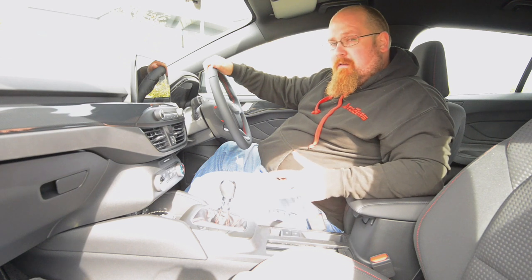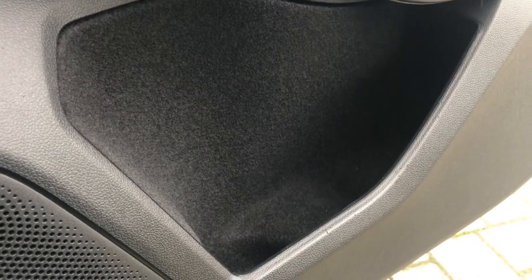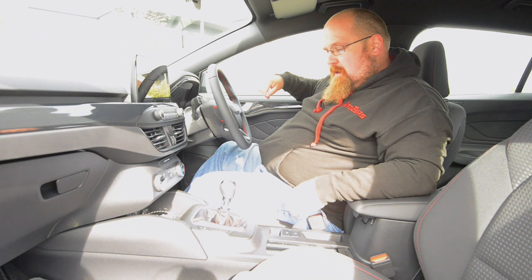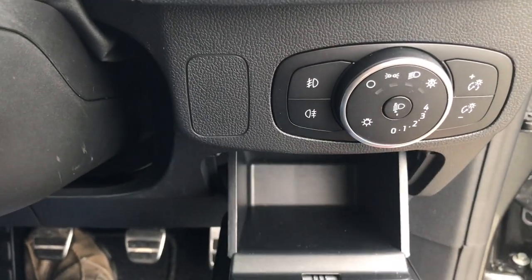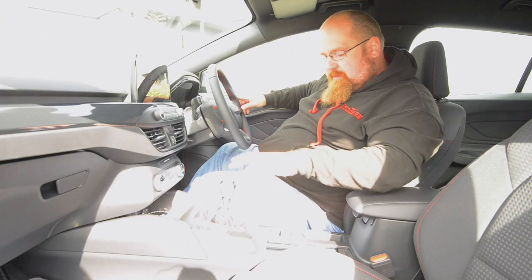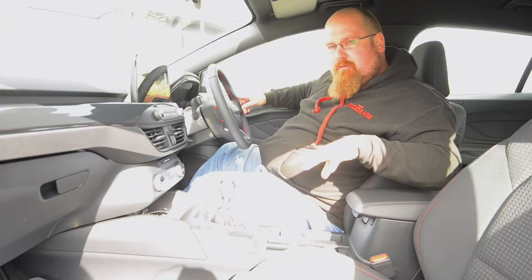I am very impressed with the cubby spaces on the Focus. We've got some very decent sized door bins that are lined with fabric so you can chuck items in there and they're not going to rattle around. We've also got a little space next to the steering wheel for your wallet or a set of keys. Then we have two cup holders behind the gear lever with little movable dividers so you can put different sized cups in there - that's actually a very handy feature.